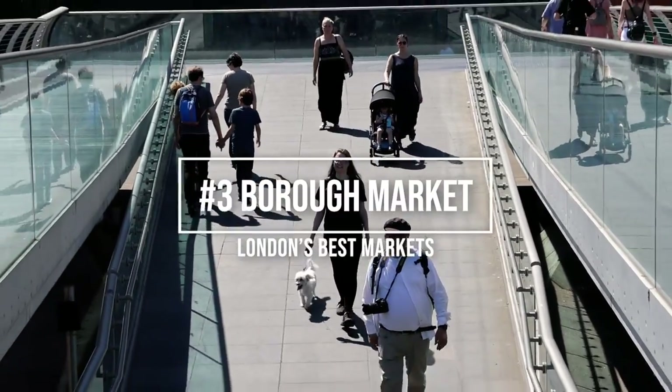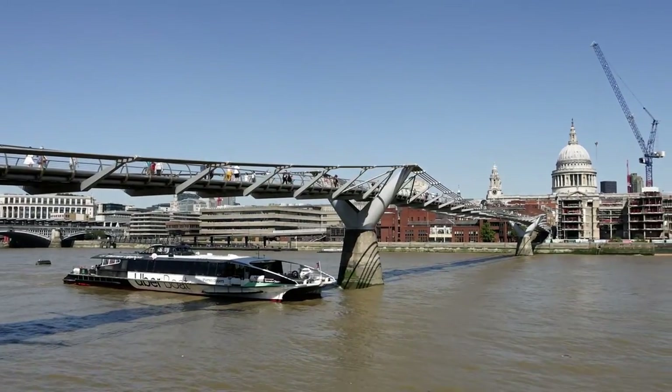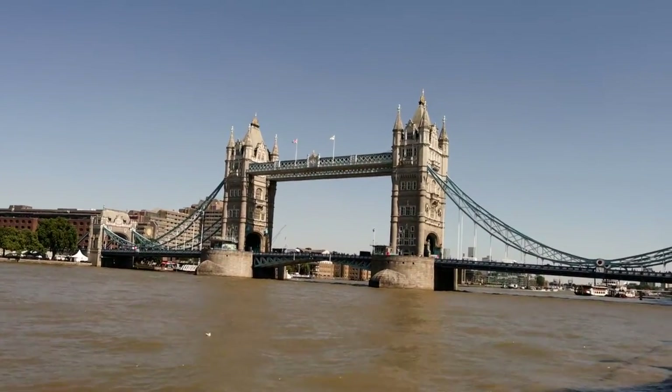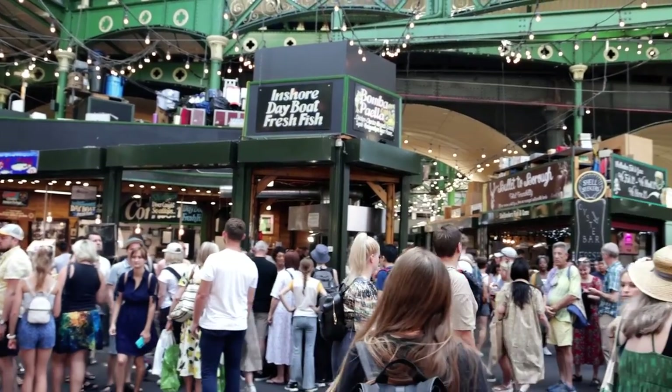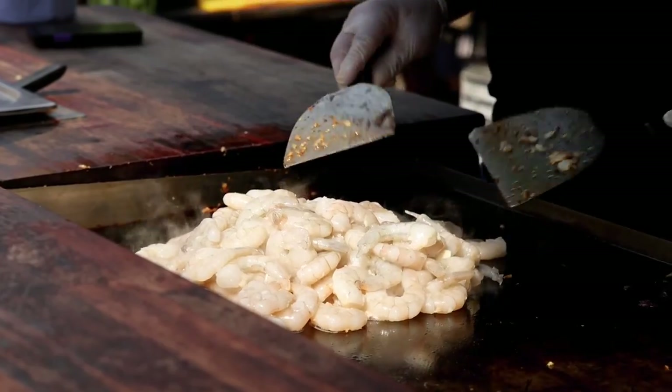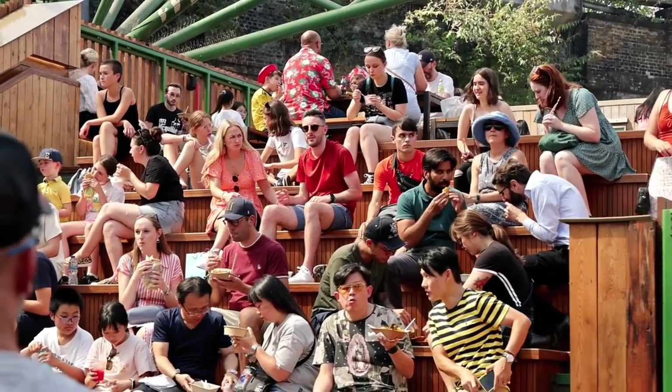The third market you have to visit in London is Borough Market. It's located on the South Bank near the iconic Tower Bridge. This market has perhaps some of the best selection of street food in London. Considering the amount of places selling absolutely amazing food, we will bet that you can try any of them and not be disappointed.